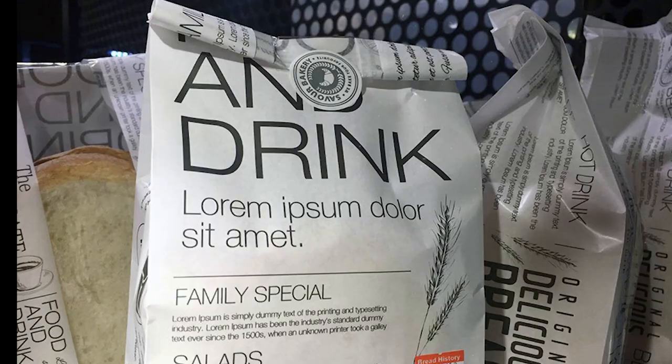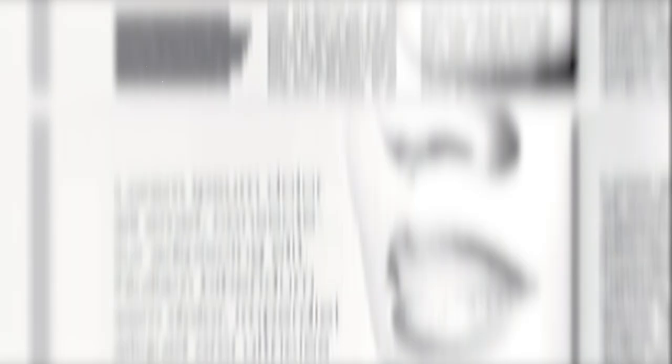What is Greeking? Greeking is a technique where we replace words with gibberish just to give an idea of what the text might look like in the final product.